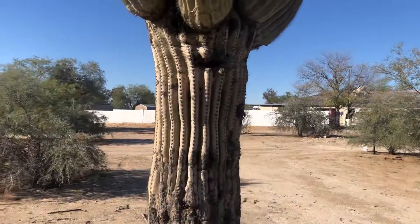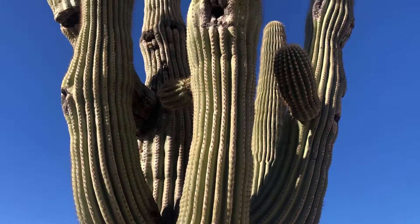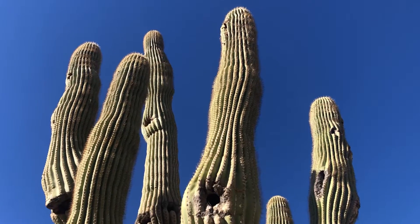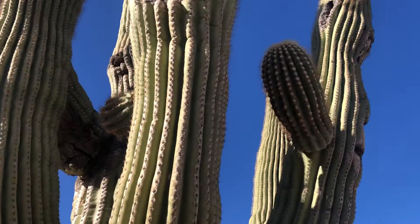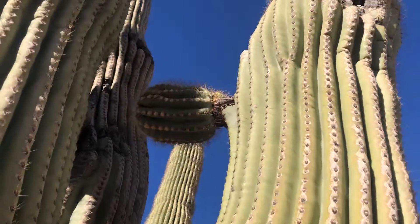So this is today's saguaro of the day. I love that young arm right there on the right. There's another arm growing right there.